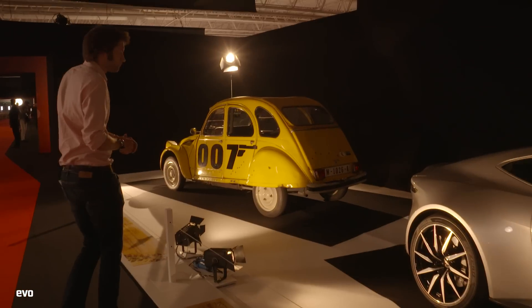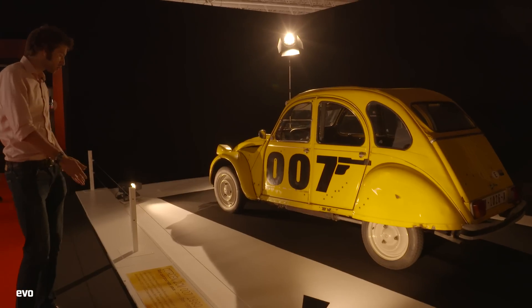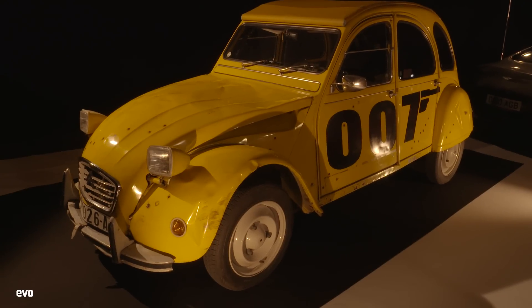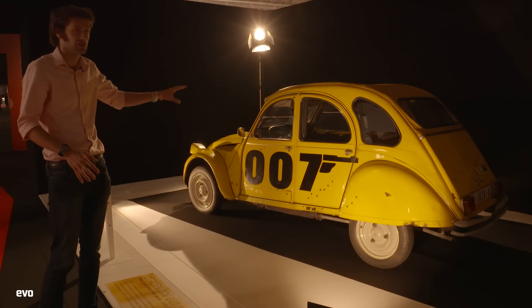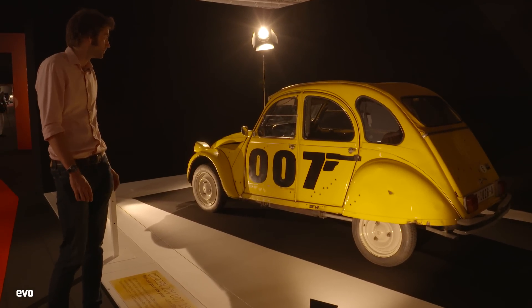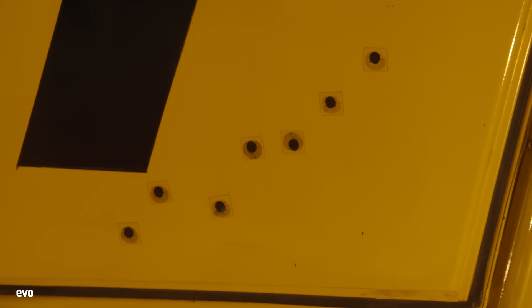Up here is a Citroën 2CV from For Your Eyes Only — or Rien que pour vos yeux, apparently, in French. If you go back and have a look at this, I love the car chase in it — it's brilliant. It's Roger Moore and it's hilarious. Go and have a look at that. You've got to love sticker bullet holes — that's just priceless.